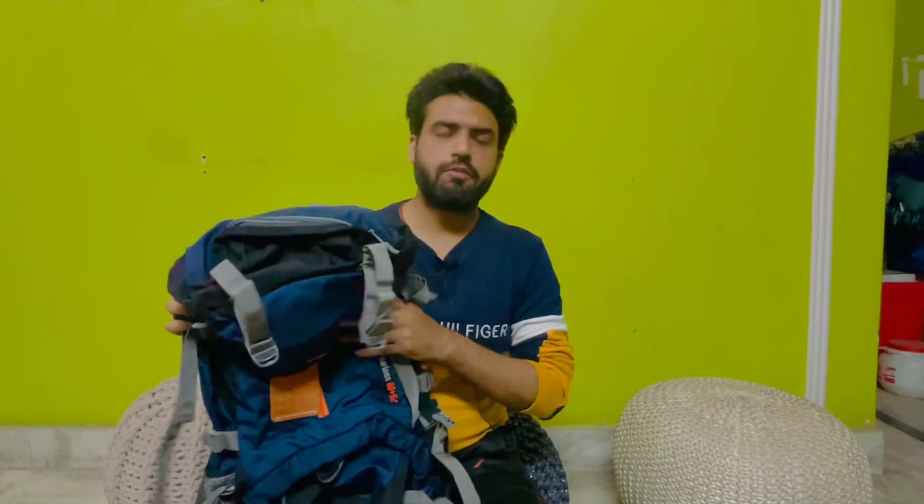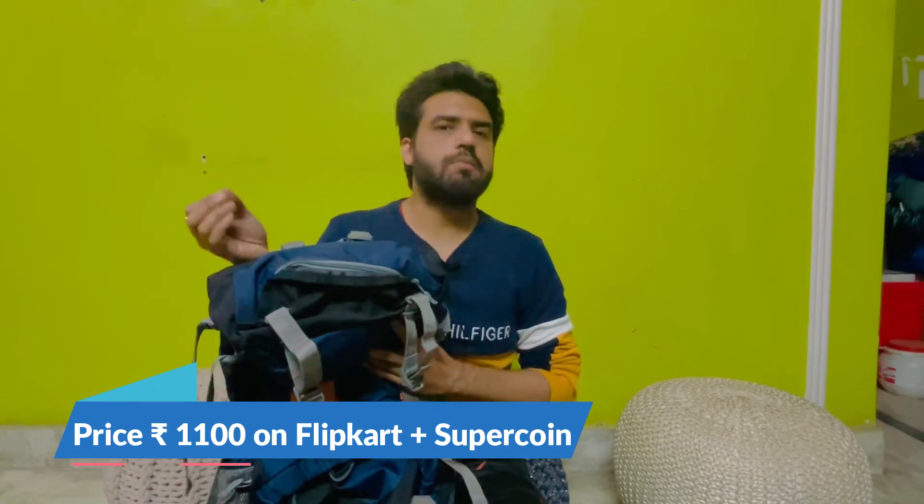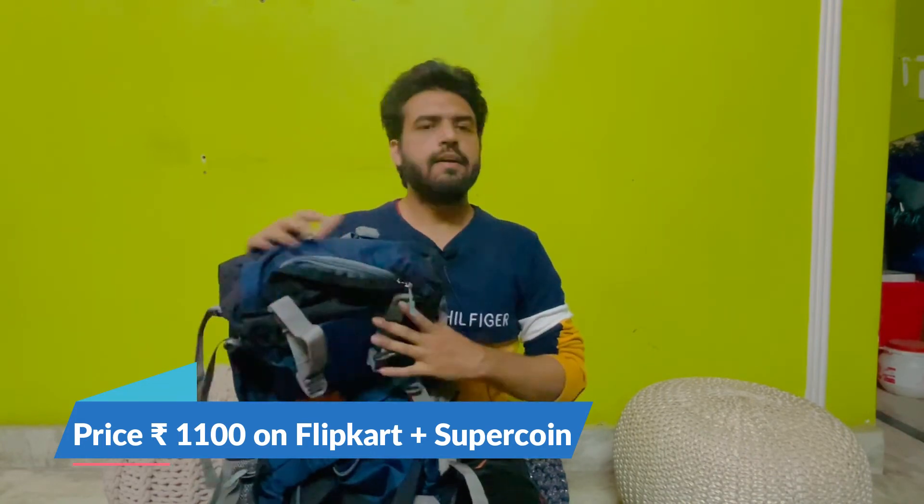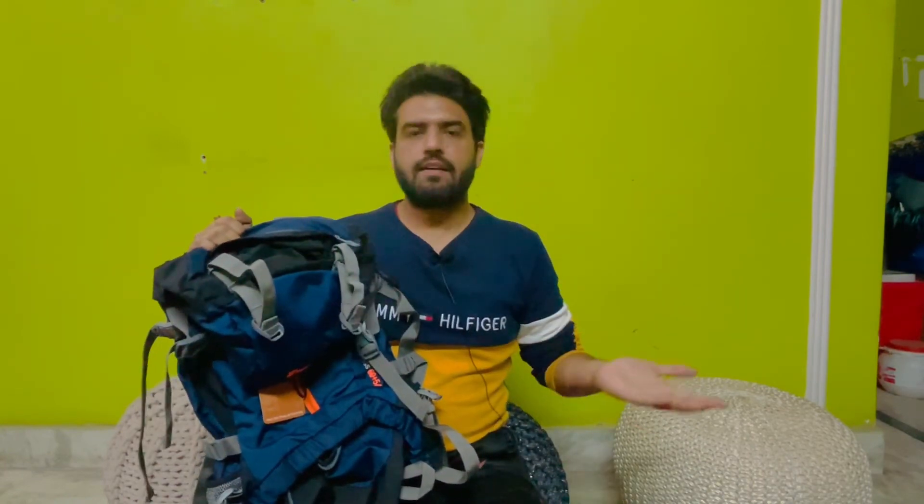That was the last video — I thought I would give you some review. Let's talk about pricing — I got it for 1110 rupees using a few super coins on Flipkart. I will put the details in the description box. I will use it on the trip and share it with you. Thank you for watching the video, till then take care, bye!